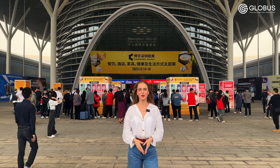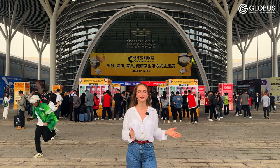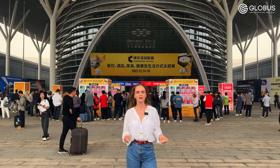Hi everyone, I'm Eva and today we've arrived at Chengen, one of the biggest cities of Guangdong province, to participate and film a review of an exhibition dedicated to furniture and equipment for hotels and restaurants.